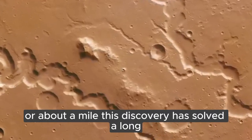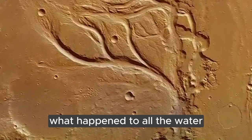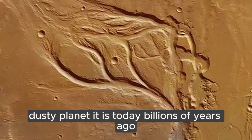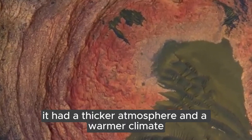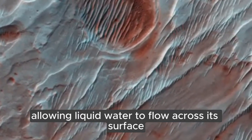This discovery has solved a long-standing mystery about Mars: what happened to all the water? Mars wasn't always the dry, dusty planet it is today. Billions of years ago, Mars was a very different place — it had a thicker atmosphere and a warmer climate, allowing liquid water to flow across its surface.